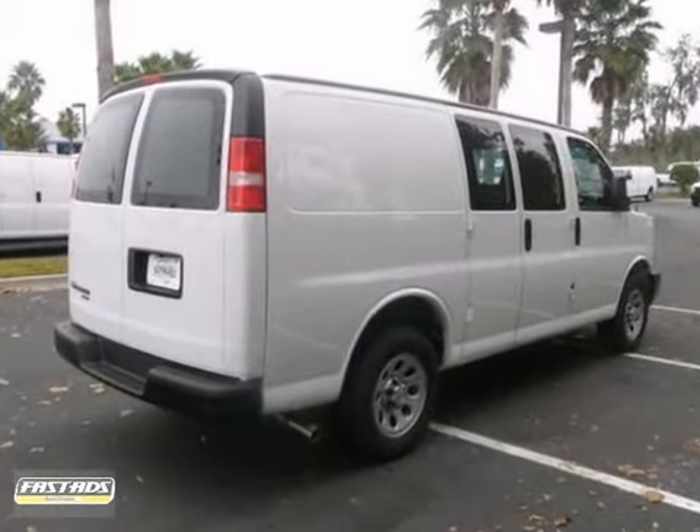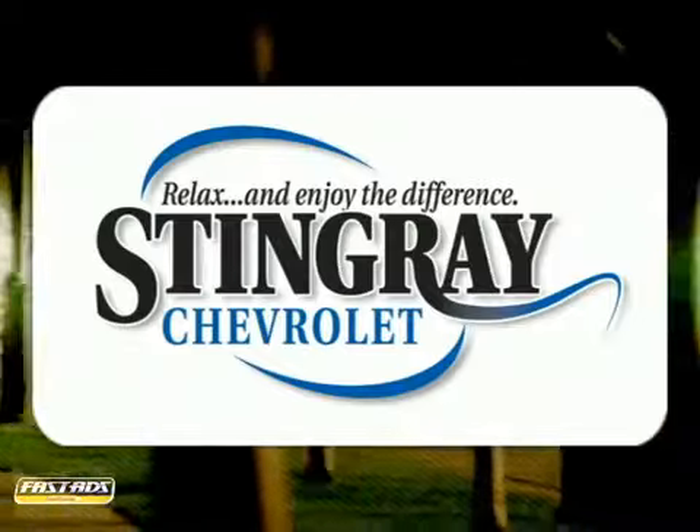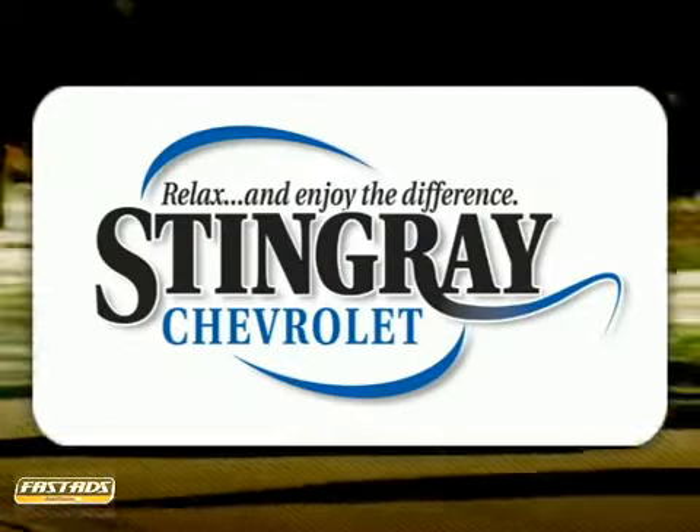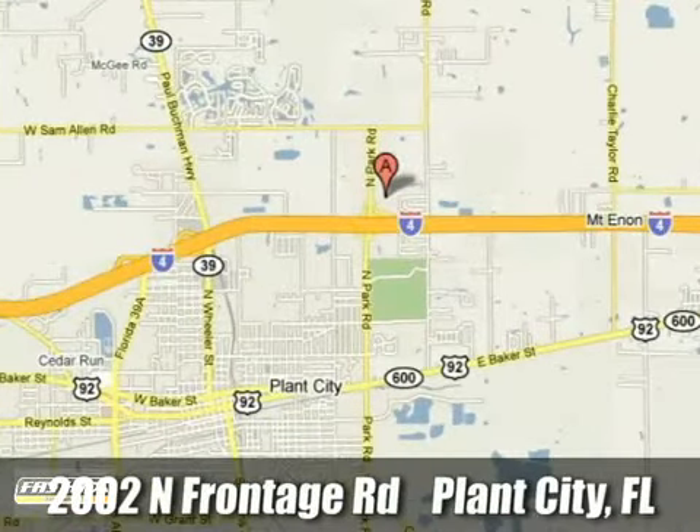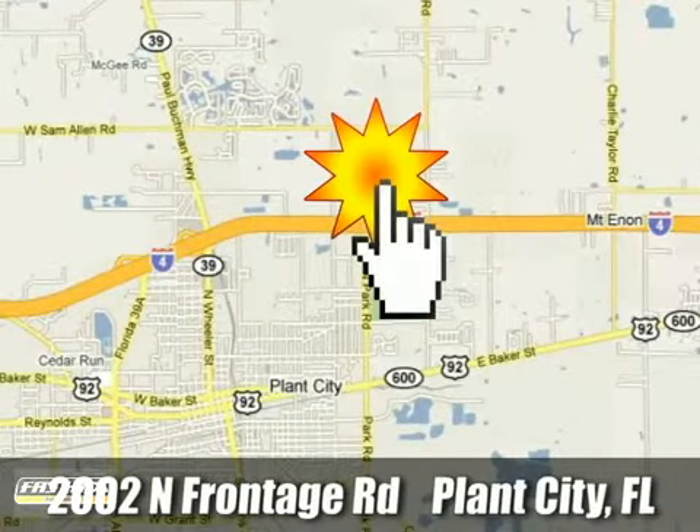See it for yourself today. Stingray Chevrolet — we will absolutely change the way you think about car dealers. Call or stop by today. We're conveniently located at 2002 North Frontage Road in Plant City, Florida.